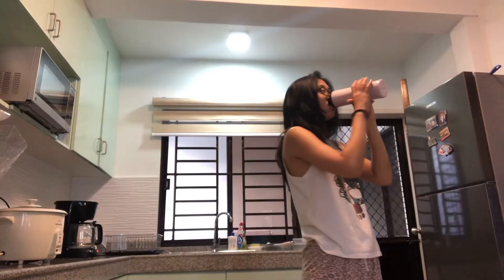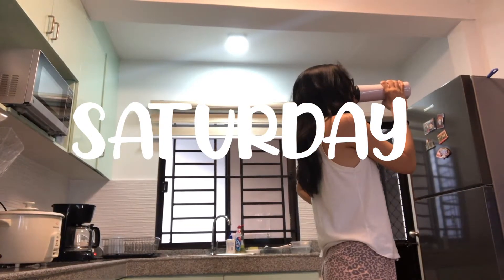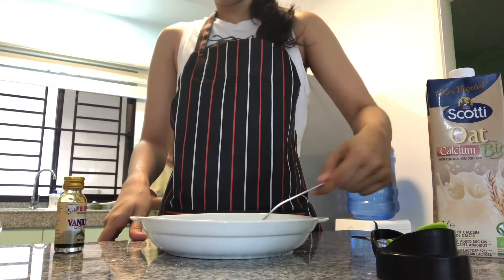We're done with our meal plan and our grocery list, so I'll see you guys tomorrow when we go to the grocery store. Here we go.